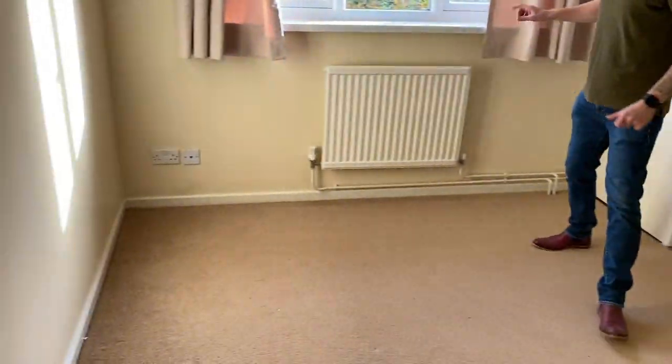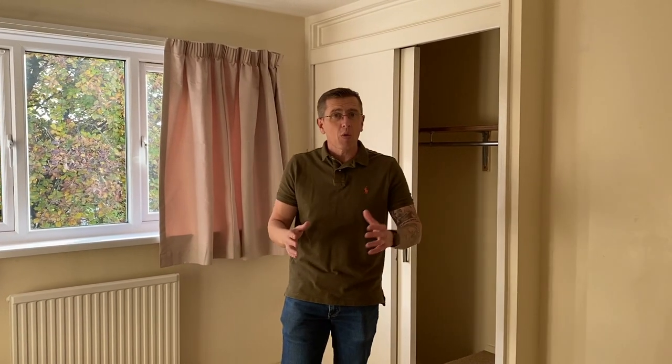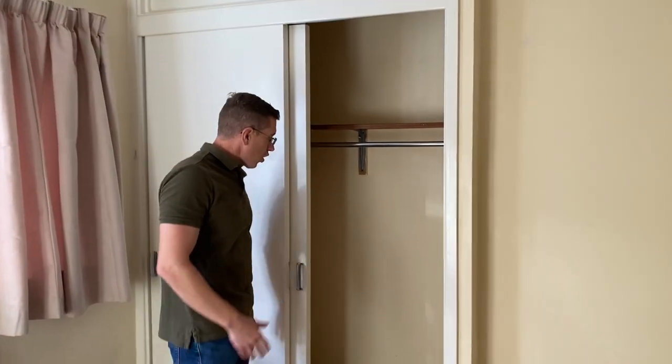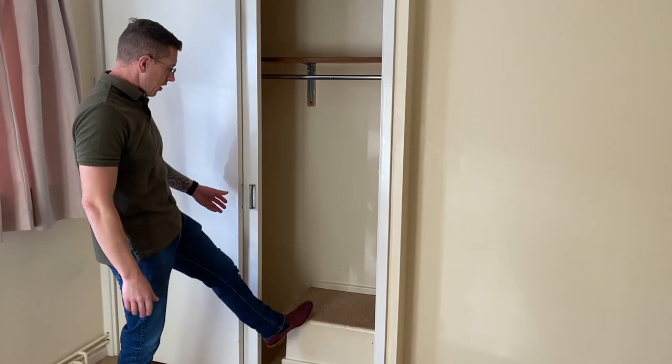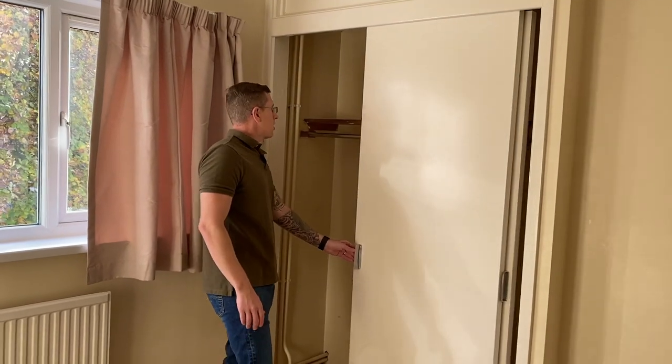Now we've moved into bedroom number two, the second biggest bedroom. Once again, the carpet will need changing. There are beige velvety curtains, which will be standard throughout the house — most houses that you move into will have the same curtains throughout. Obviously you can change those if you want to, but on march out when you leave, you have to put the original ones back. Within this bedroom, you will also have a small storage area with a raised plinth on one side and a hanging rail on the other.